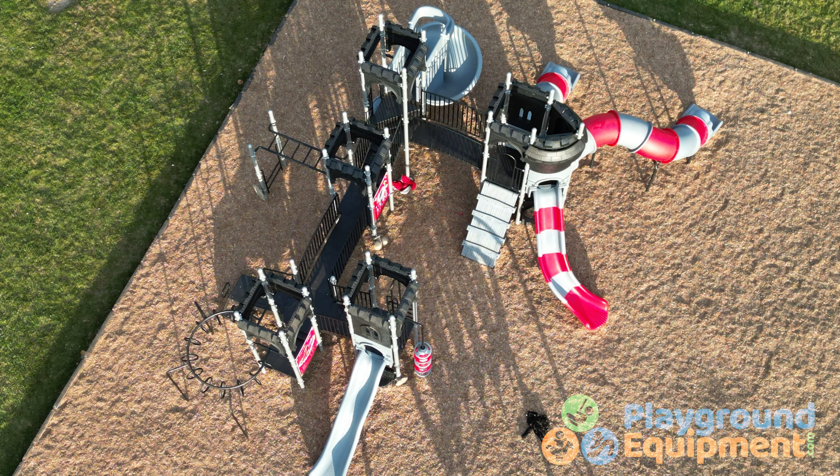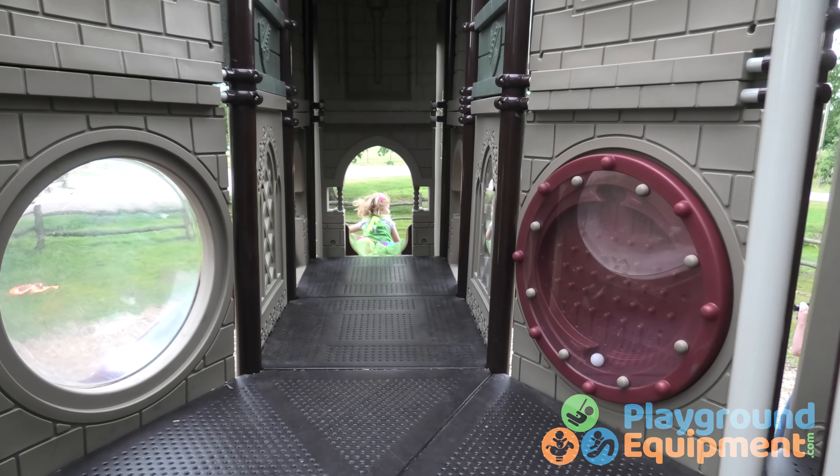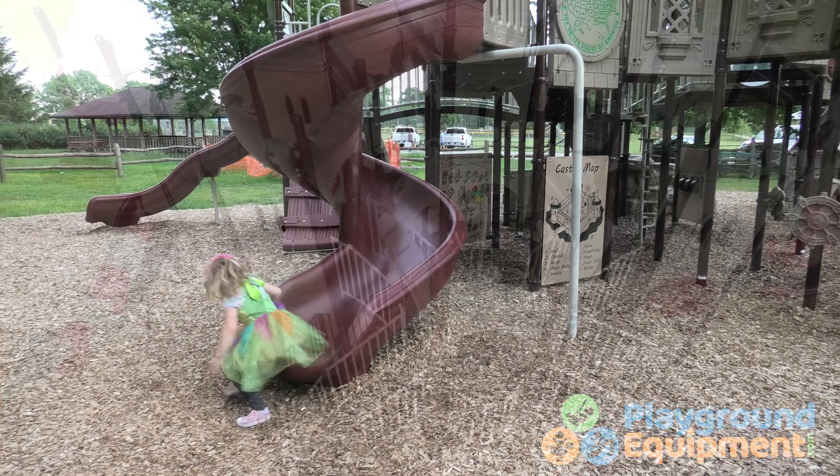Innovative and imaginative, every child plays like royalty on castle series structures from PlaygroundEquipment.com.